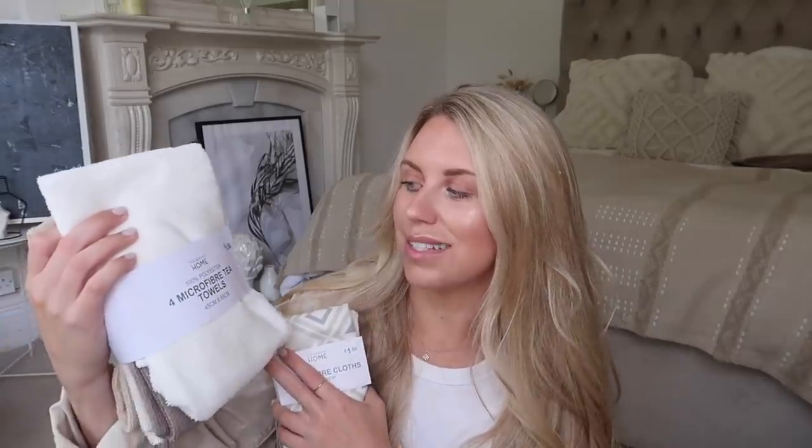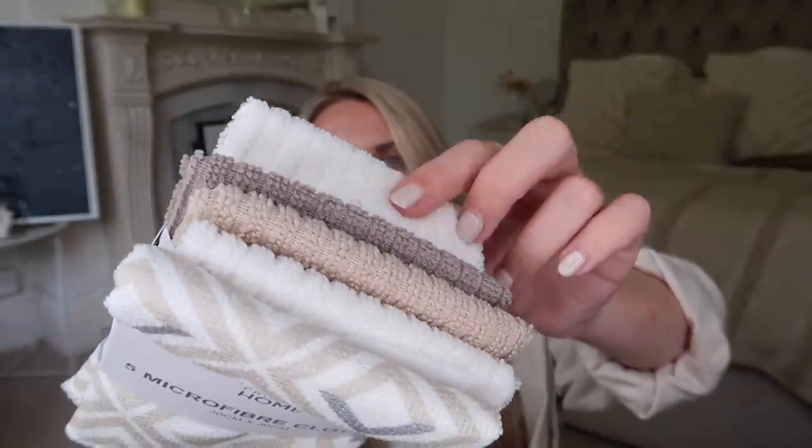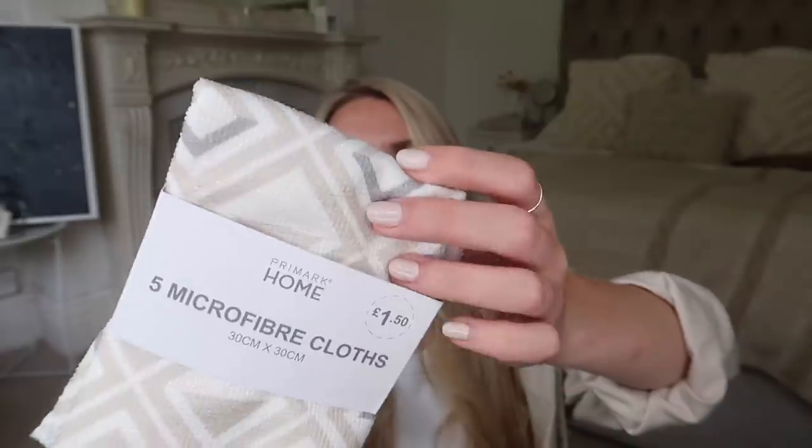I also got some microfiber cloths. I got some smaller cloths for cleaning and also these larger ones sold as tea towels, but I'd actually use them as big microfiber cloths for cleaning — especially useful for bathrooms when doing the floor. This pack of four is £3.50, coming in a brownie colour, a couple of cream, and a camel nude. The microfiber cloths come in a pack of five with that same cream, camel, and brown, plus a patterned one — and those are just £1.50.